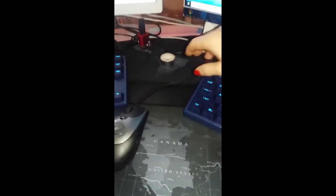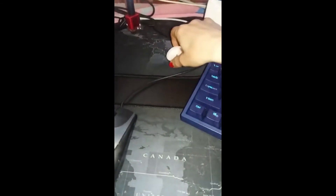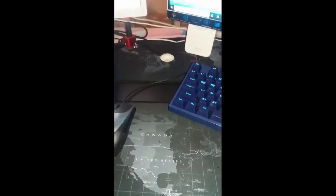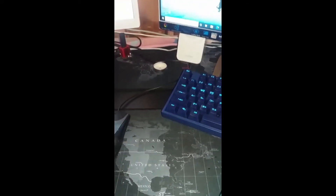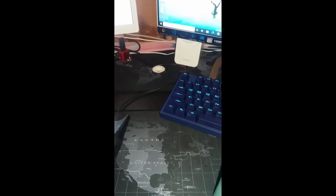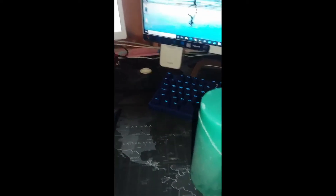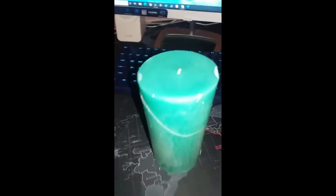Morning guys, a quick question. I tried to light my pink candle this morning and it wouldn't light, so I thought I'll just get my blue candle which has been sat in the far corner forever, and I thought I'll put that on and use that one, and I've literally just noticed this.